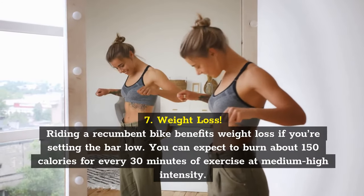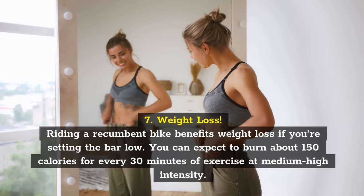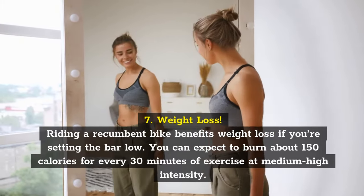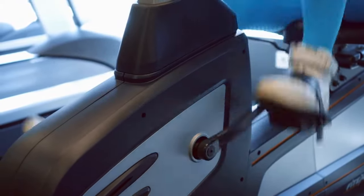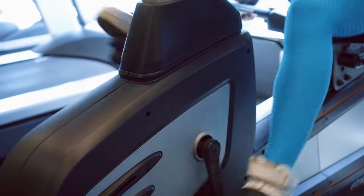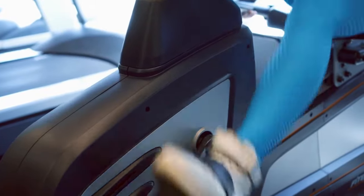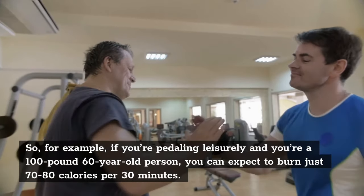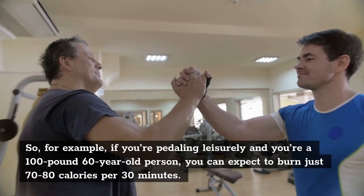Weight loss. Riding a recumbent bike benefits weight loss if you're setting the bar low. You can expect to burn about 150 calories for every 30 minutes of exercise at medium-high intensity. However, these numbers depend on your current weight, age, and exercise intensity. Heavier and younger people who pedal harder will burn more calories than petite, older individuals who practice low-intensity pedaling. For example, if you're pedaling leisurely and you're a 100-pound 60-year-old person, you can expect to burn just 70 to 80 calories per 30 minutes.